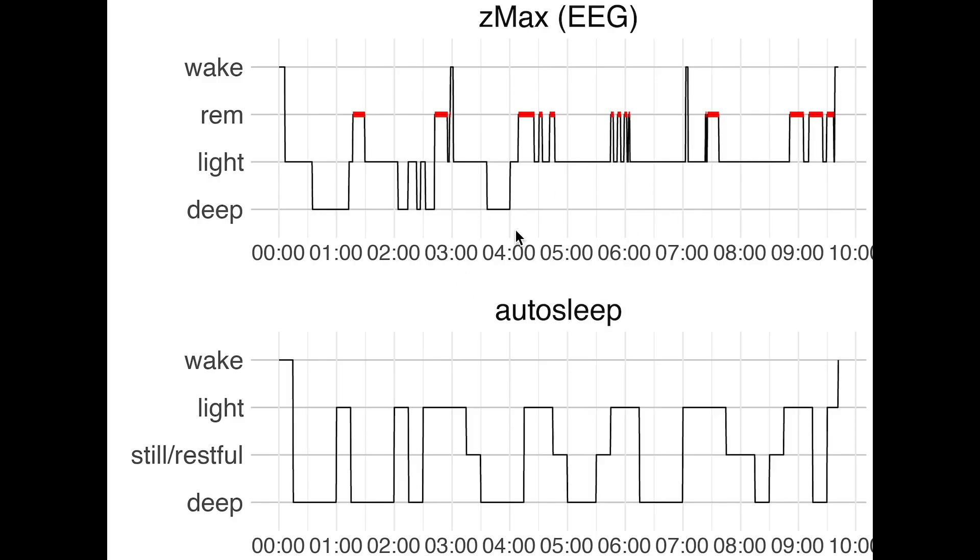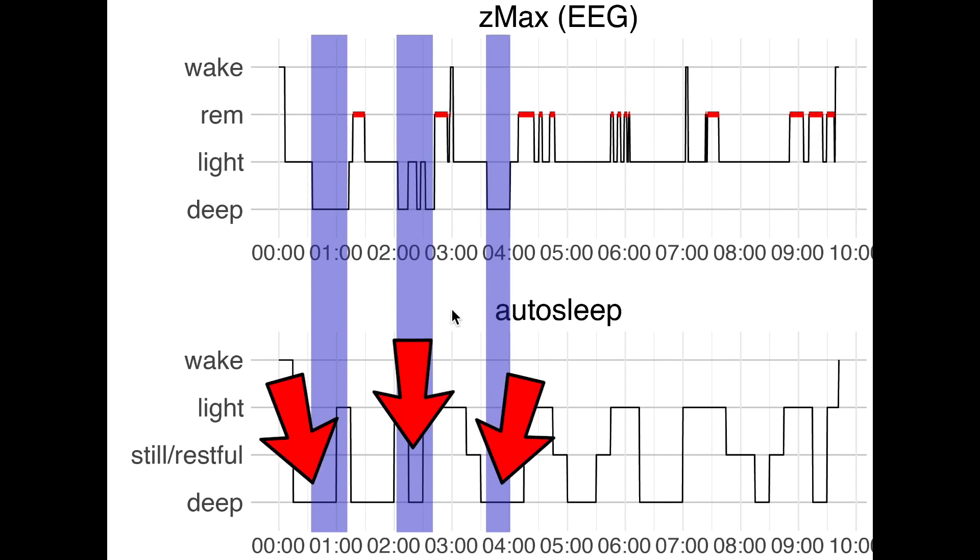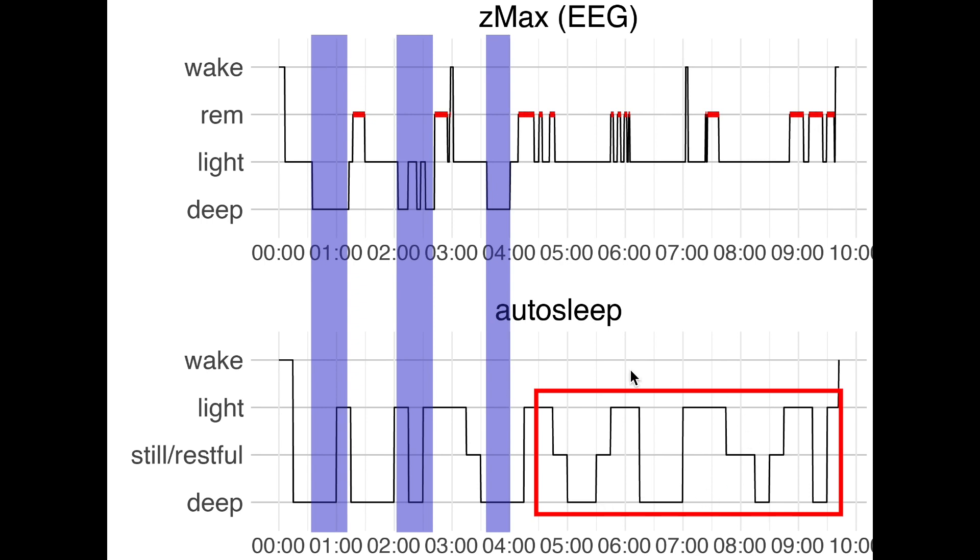Here is the first night recorded in chronological order. On top we see sleep stages recorded using the EEG device, with time of night on the horizontal axis — I went to bed at around midnight — and sleep stages on the vertical axis. On the bottom is a similar plot from the Autosleep app, where still/restful sleep replaces REM and is positioned between light and deep sleep. Looking at deep sleep marked in purple, those parts were mostly also marked as deep sleep by Autosleep, but Autosleep also recorded a lot more deep sleep later in the night where I actually did not have deep sleep.